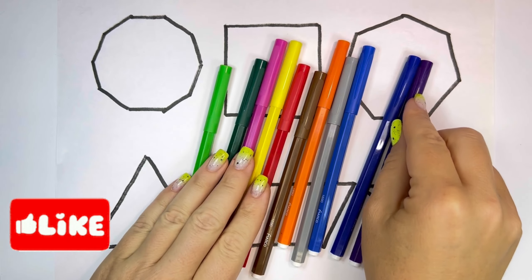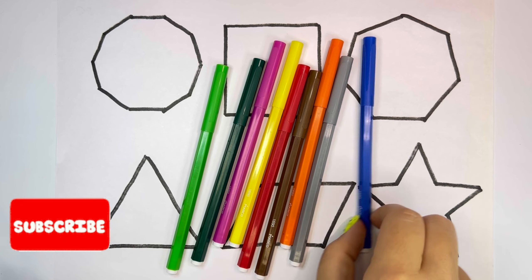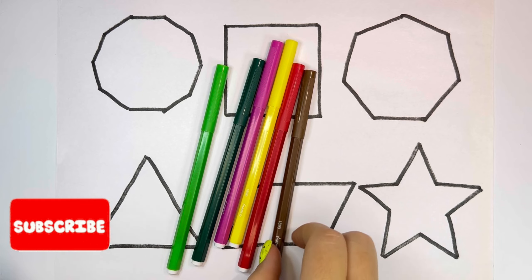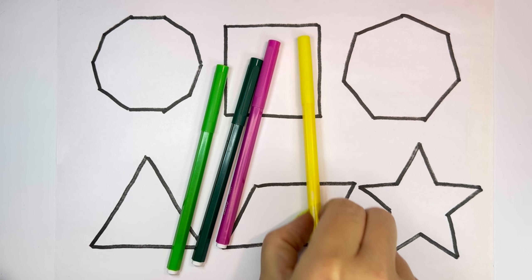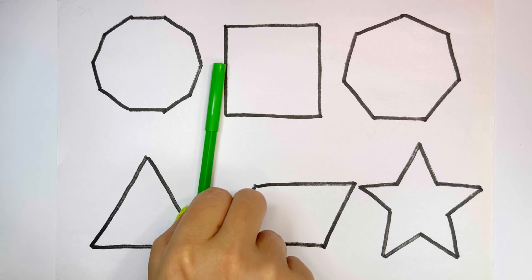Let's learn some colors. Violet, blue, sky blue, gray, orange, brown, red, yellow, pink, deep green, green.